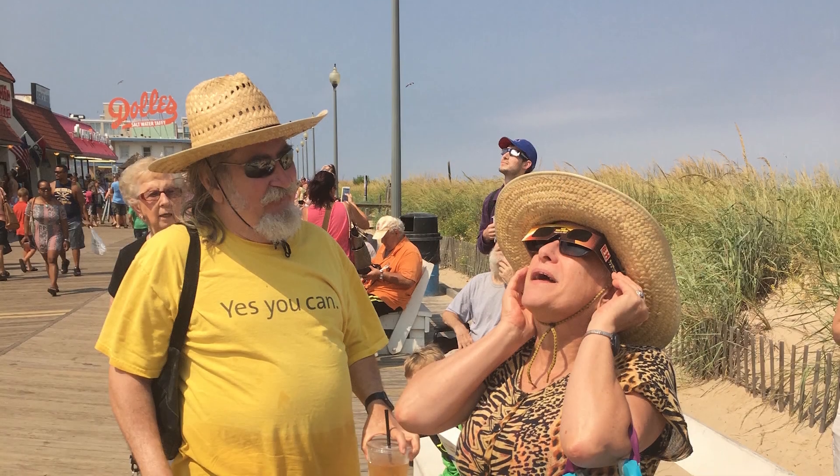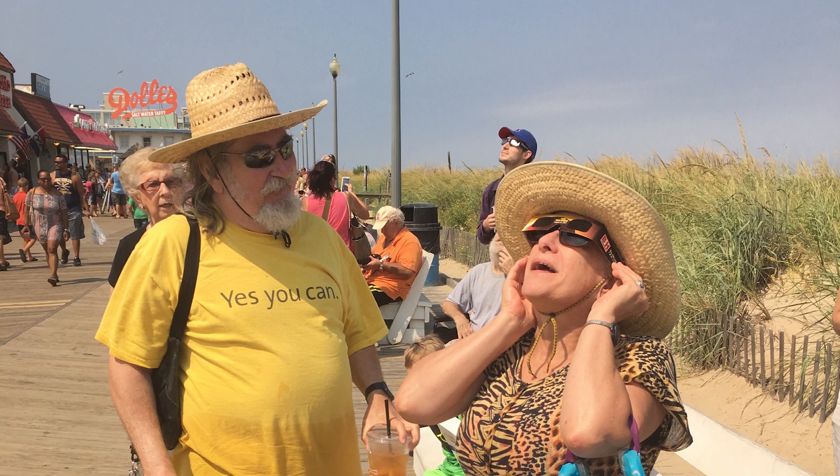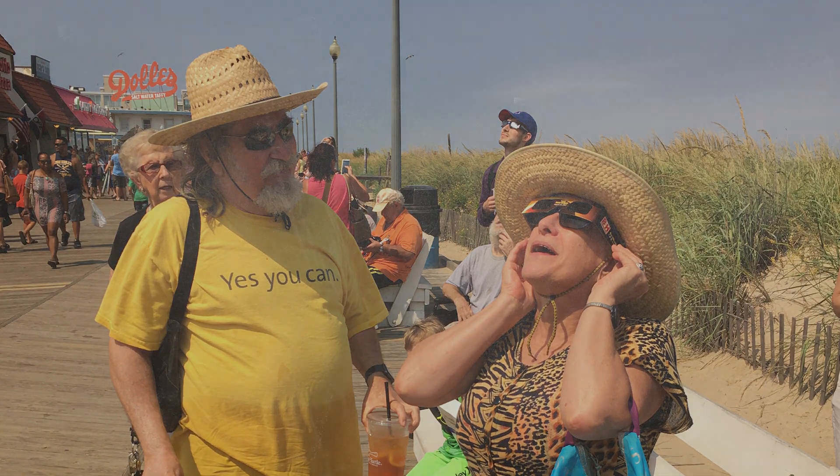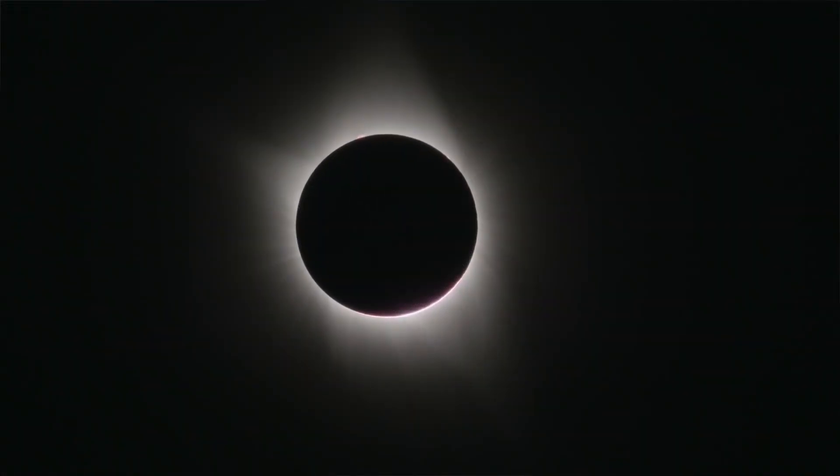You'll also need the same sun protection, such as sunscreen or a hat, that you'd usually use outside on an average sunny day. During eclipse totality, when the moon completely blocks the sun, is the only time it's safe to look up without a solar filter and see the faint solar corona, the outermost part of the sun's atmosphere.